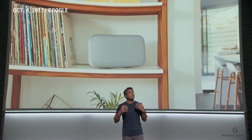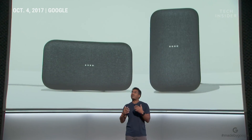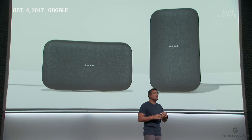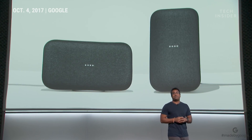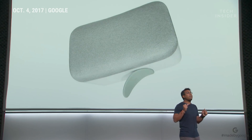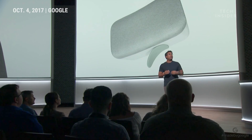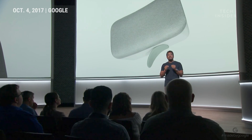Google Home Max is designed to be incredibly versatile and fit naturally in your home. You can stand it up vertically, place it horizontally — whatever makes sense for your space. Its base magnetically pops into place, so when you change Max's orientation, there aren't any rubber feet where they don't need to be. We thought through every detail.